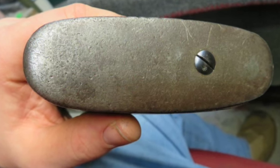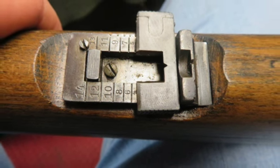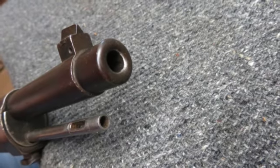Complete with a cleaning rod, this is a hard to find Czar Mauser Carbine that would make a fine addition to a collection. Don't forget to hit the subscribe button so you don't miss out on any of our upcoming auctions.